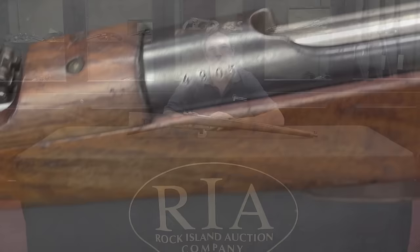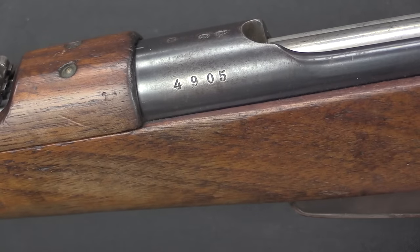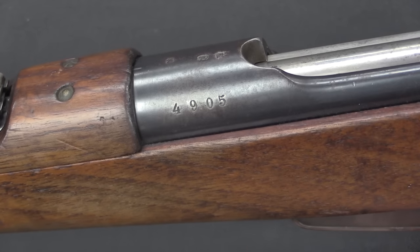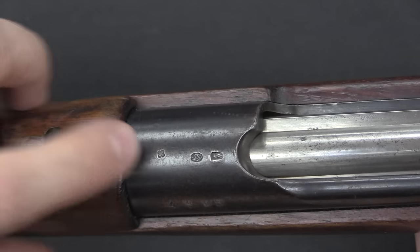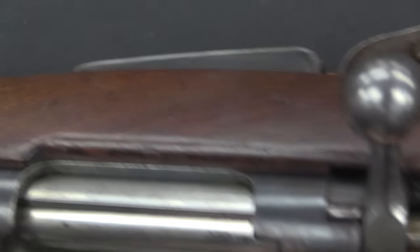Let's bring the camera back for a closer look at the mechanical features. The receiver markings on these are actually pretty sparse. You'll find the serial number up at the front left — in this case 4905, so about two-thirds of the way through production. On the top you just have a couple of proof marks and a small Swiss cross, and that's all you've got for receiver markings.